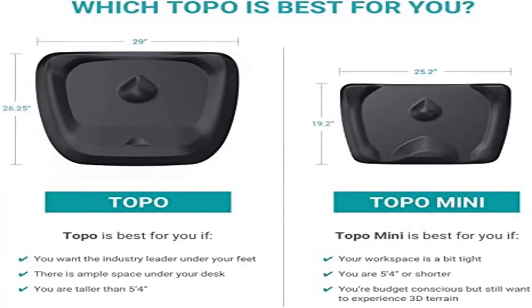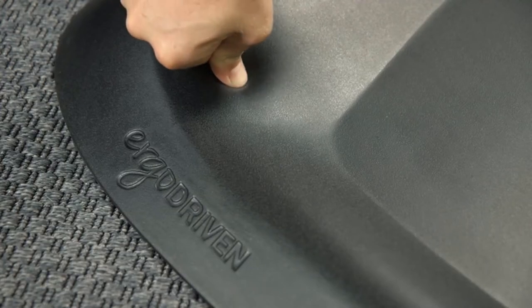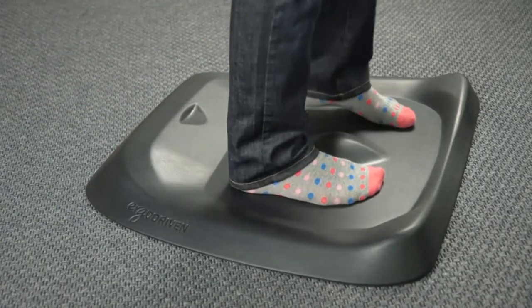Product 3: Topo Comfort Mat by ErgoDriven. The best standing desk mat — Topo is the first anti-fatigue mat designed specifically for standing desks. It boasts premium comfort mat material and patented next-generation terrain features. That's why it's been Wirecutter's top pick since 2016.